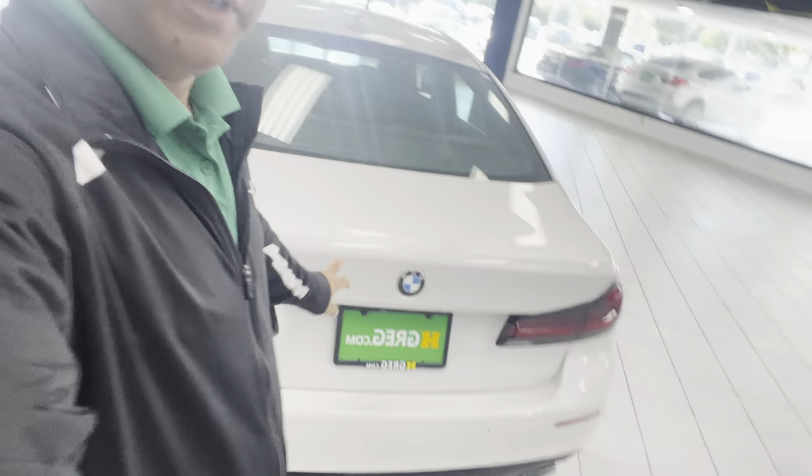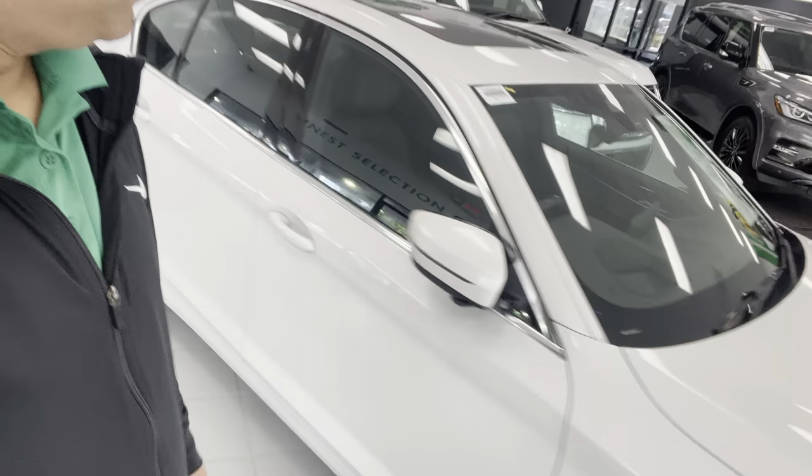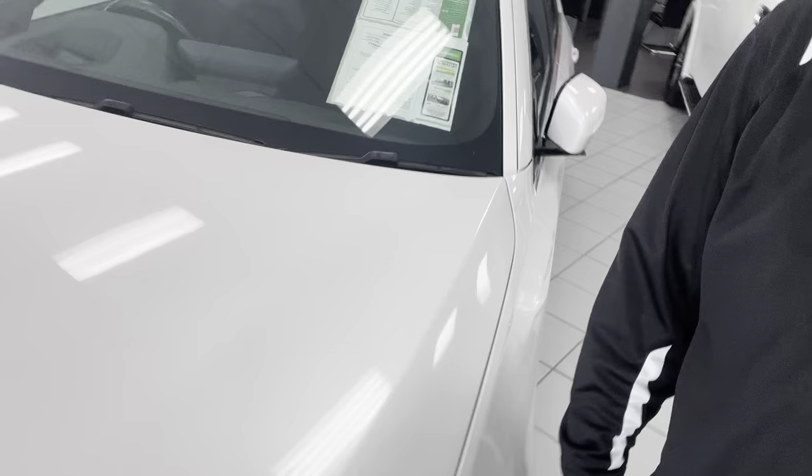This is another BMW — H Greg West Palm Beach. This one is fully loaded: a 2022 BMW 5 Series, priced at $36,498, only 31,000 miles. It comes with every camera — front and back.